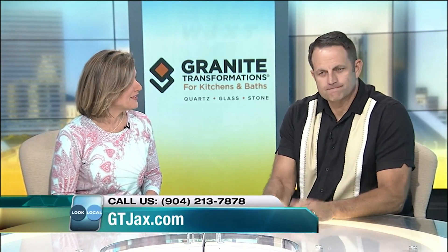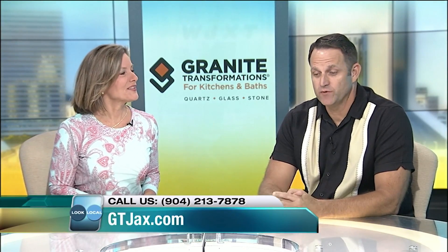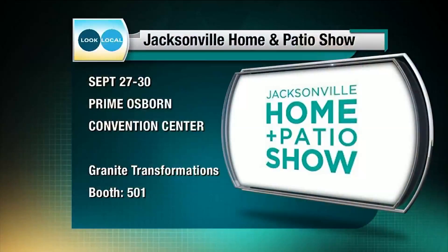We're getting ready for the Home Show. We love the Home Show. So come on out and see us. We will be at the Home Show in full force, and we will have great specials.